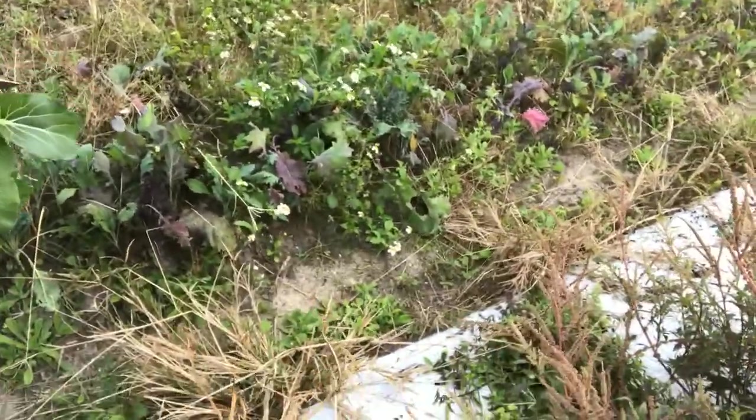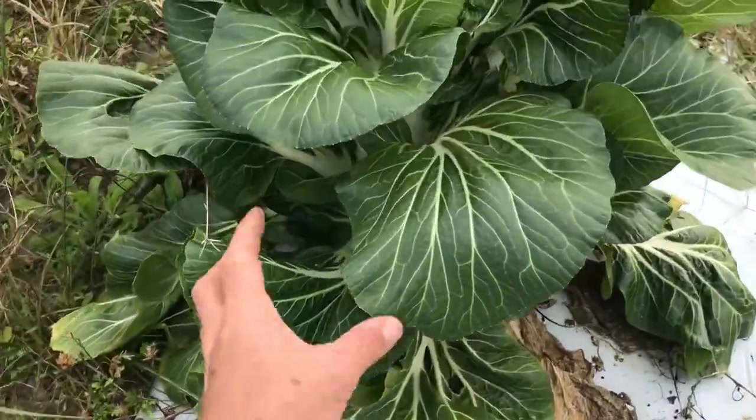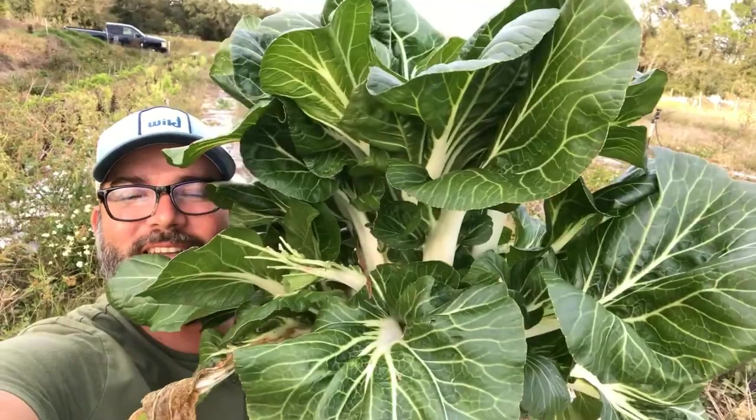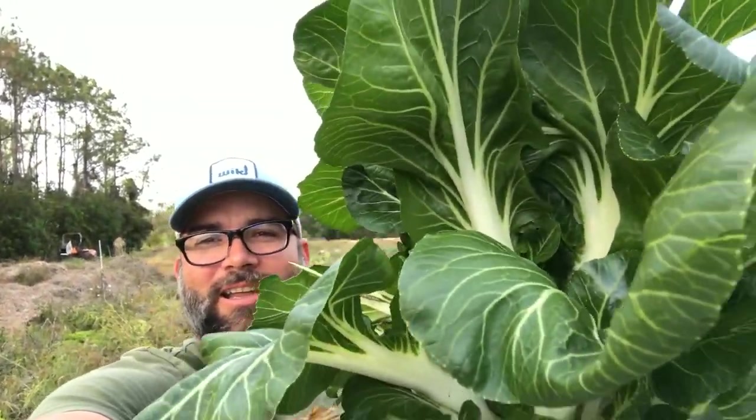Looks like some kale down here. Looks pretty good. Try getting some of that. See how this is — that's good. Bok choy and kale so far. I think I've found the grandfather of all bok choys here. Man, that thing's big. I've definitely never grown a bok choy this big. I'm holding it behind me now — not doing the old fish trick. This thing is huge. Even though this bok choy is so big, it's really sweet. It's mild. It's delicious.